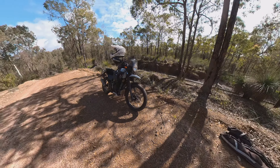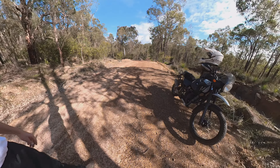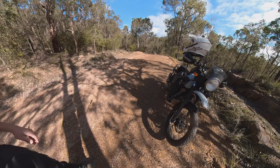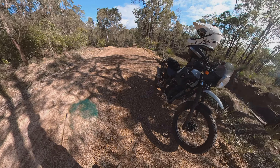I'll do a little walk around the bike while we're waiting for the train to come past again. What can I say? It's a beast. It does 300 kilometres an hour quite easily.